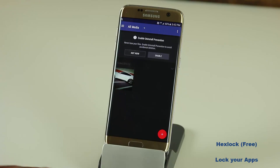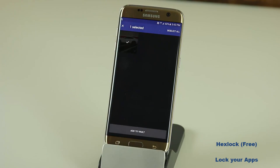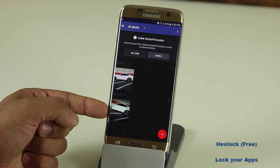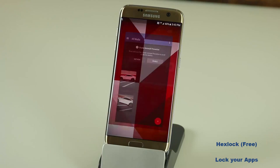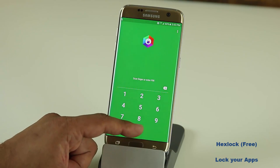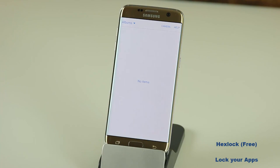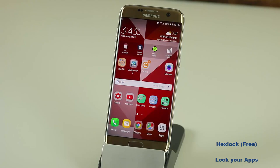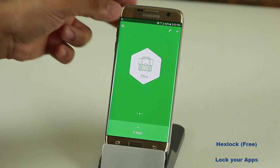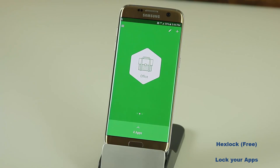Now let's go back into Hex Lock. Another important feature is Media Vault. If you tap that button you can go to Media Vault, where you can add pictures or videos that only you can see via the Hex Lock application. To add a picture you simply click plus, grab the picture, tap on it, and say add to vault. Now in the vault I have two pictures. If I go to the gallery application I see no pictures, because they've been added to my Media Vault.